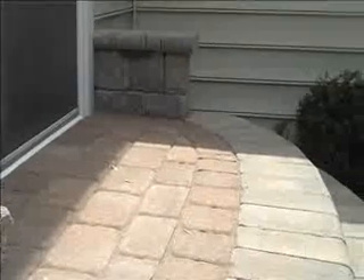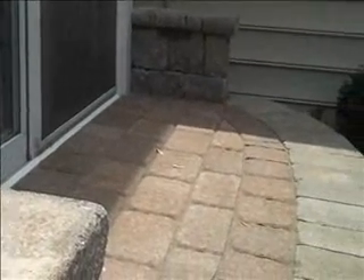Another nice little detail we added here is a freestanding wall on the landing coming off the back door, and the landing also helps to, instead of walking...